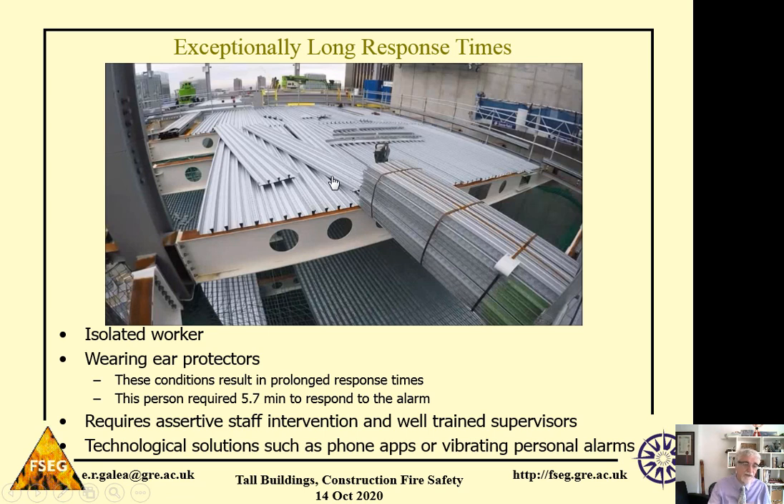It also suggests that there could be some very simple technological solutions. For example, each worker should have an alarm app on their phone which is activated whenever an alarm goes off in the building. Or workers could be issued with vibrating personal alarms, so that when the alarm goes off, the personal alarm begins to vibrate and the worker knows to start to evacuate.